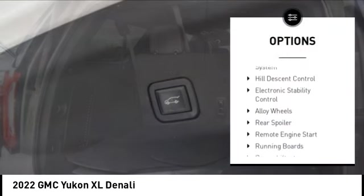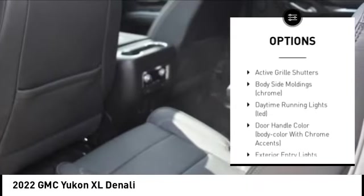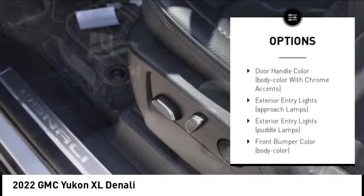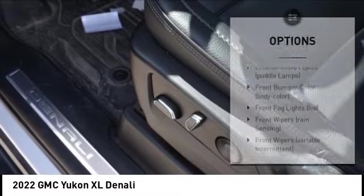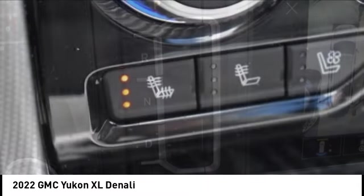Rain sensing wipers, tire pressure monitoring system, hill descent control, electronic stability control, alloy wheels, rear spoiler, remote engine start, running boards, power liftgate, active grille shutters.